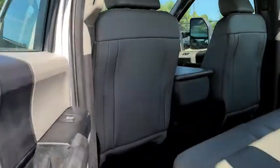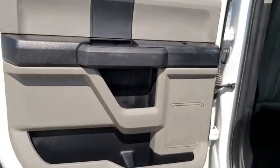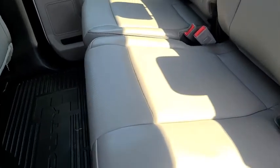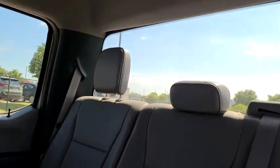Brake assist, overhead console, tachometer, front reading lamps, tilt steering wheel, passenger vanity mirror. Take this vehicle for a spin and see why so many shoppers are now proud owners.